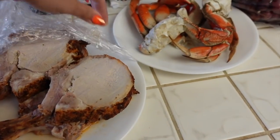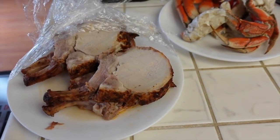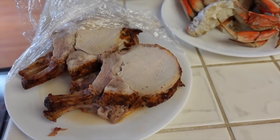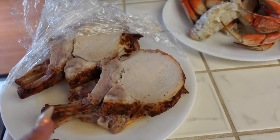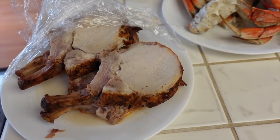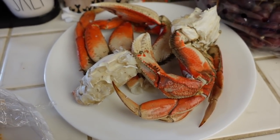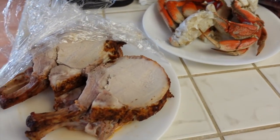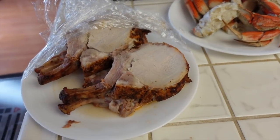For Easter dinner, I made a pre-seasoned rack of pork from Costco — you just cook it in the oven. I made it yesterday because I knew we couldn't eat it all in one day, so we had half yesterday and saved the other half for today. We're also having crab because I was craving it — I picked that up today at Winco. So we'll have crab and pork for dinner.